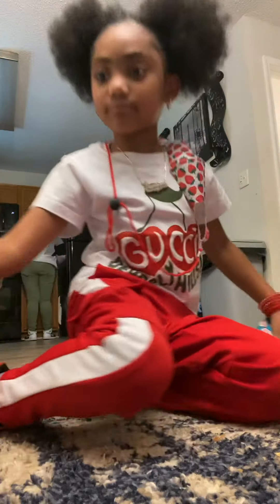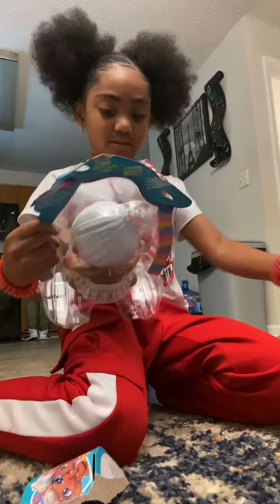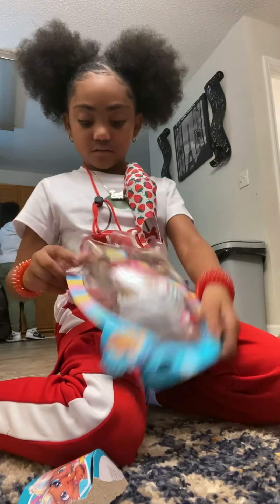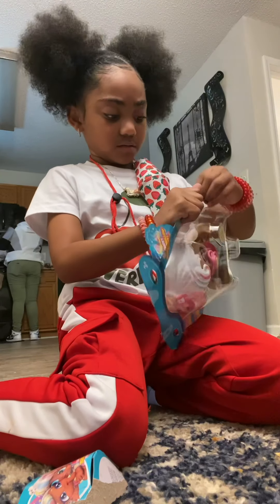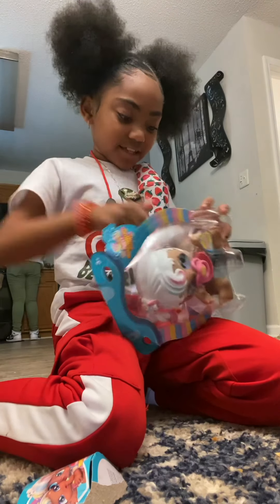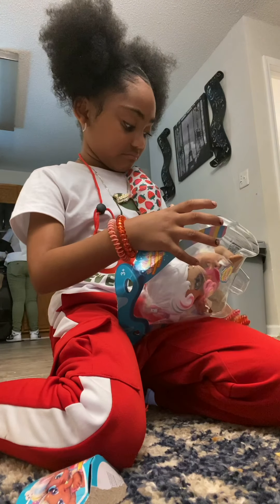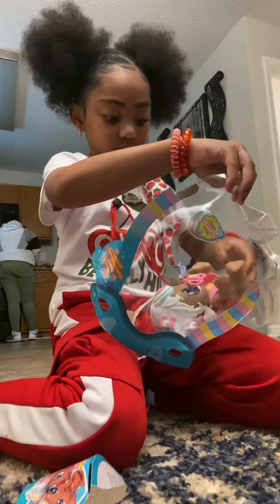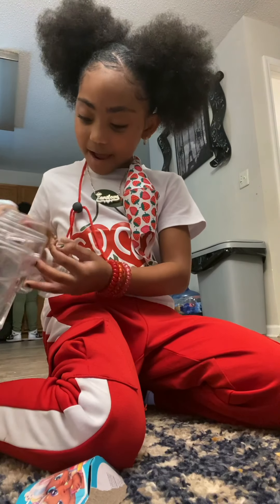Baby sister. It just yanked over there, guys. And I got to get the tape off. Oh my gosh, I got it. I got it out.